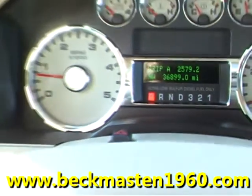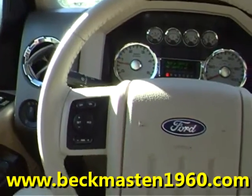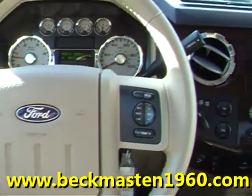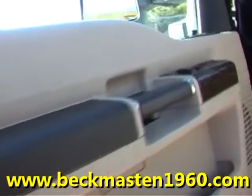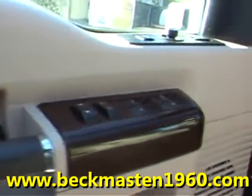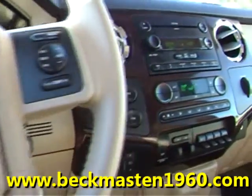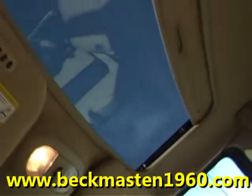It also features programmable seats, wood accents throughout, a multiple CD and MP3 player, dual AC controls, adjustable pedals, backup sensors, and a sunroof.